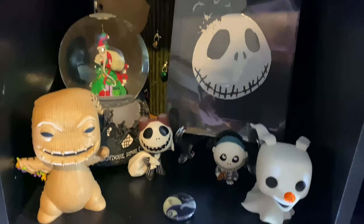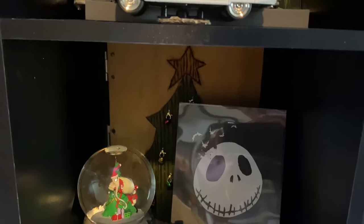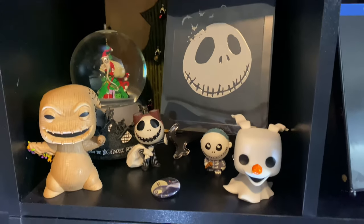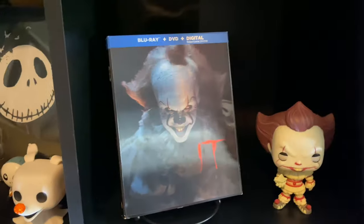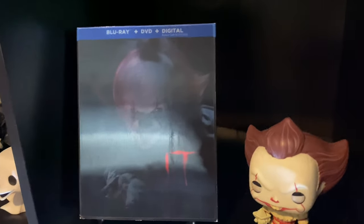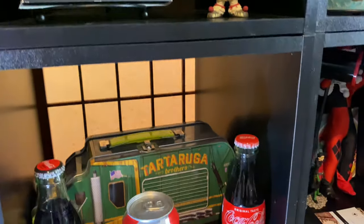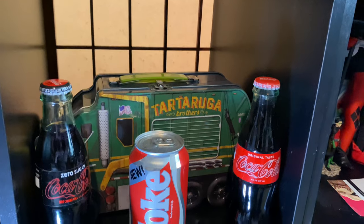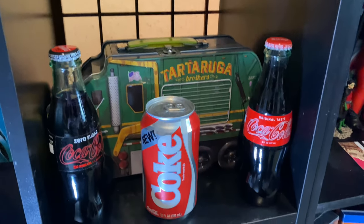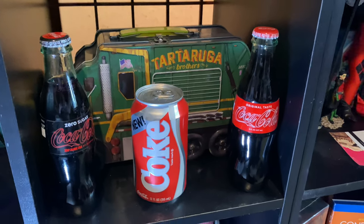Below that we have a Sam shelf, which features The Nightmare Before Christmas — to me always going to be a Christmas movie, even though Sam says it's a Halloween movie. Comment below what you think! Next to that we have IT with the Target exclusive slipcover. Under that are the newer Ninja Turtle movies — not a great movie, got it for 10 bucks — and some special edition Stranger Things Cokes, which are on the wrong shelf.